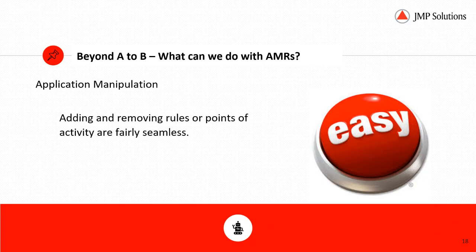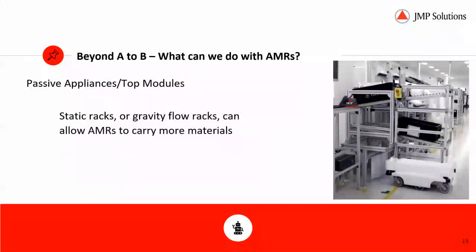Application manipulation: adding and removing rules or points of activity are fairly seamless. Points of activity are pickup, drop-off, charging, etc. Reconfiguring the system, whether it's a small tweak or a much larger tweak, is not as complicated as moving fixed navigation accessories like reflectors, magnetic tape, or coated magnets buried in the floor.